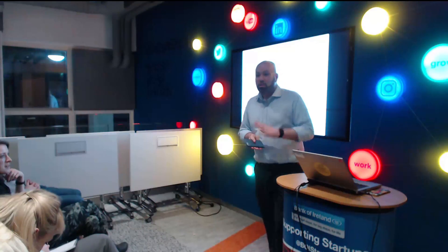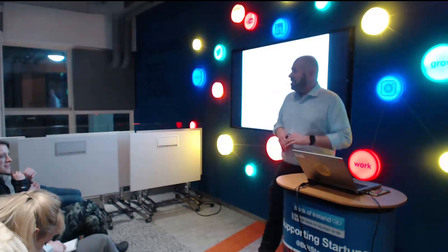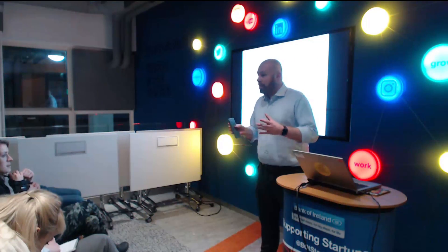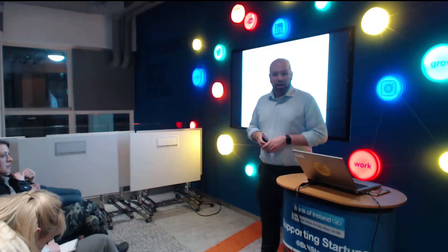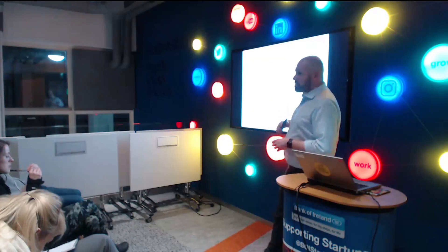I want to thank Abby for coming over for a month to help us out, and for taking time to speak to you today. Abby is based in Minnesota where she is a UX director with Optum. I'm going to hand it over to her to introduce herself and take us through design workshops.